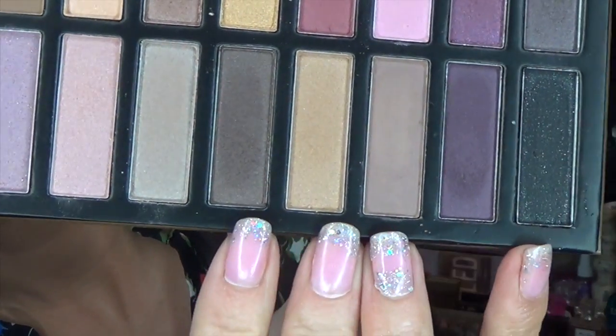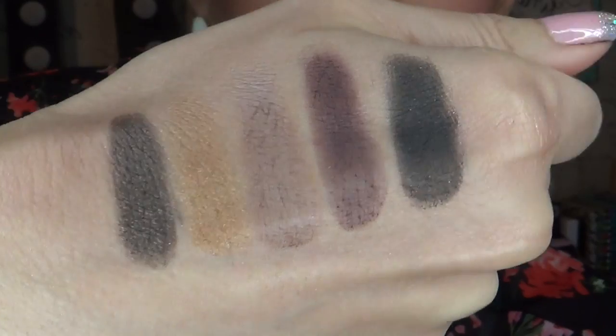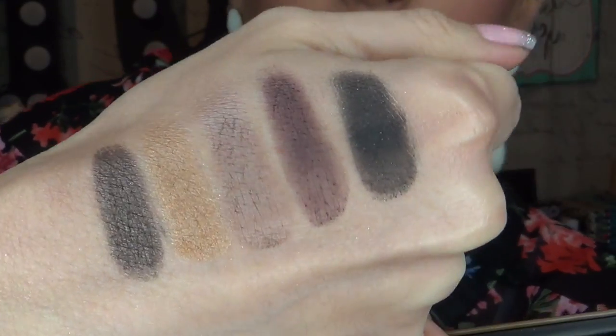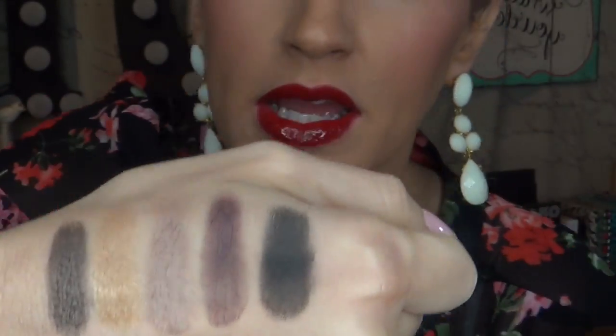Now last but not least, I have these five darker shades right down here and here they are swatched for you. As usual, Coastal Scents gives you just the blackest blacks that you will get. They are absolutely beautiful. And what I really like about Coastal Scents in this palette in particular is the matte shades are just as rich and creamy as the shimmery shades. You know, sometimes in palettes it's hit or miss — either you get really great, super soft shimmery shades and then the matte shades you can barely get out of the palette, or vice versa.